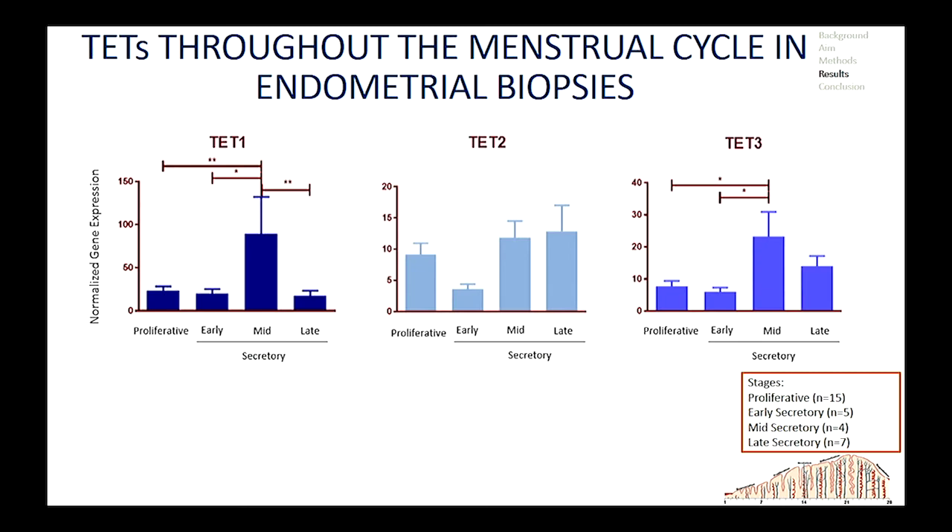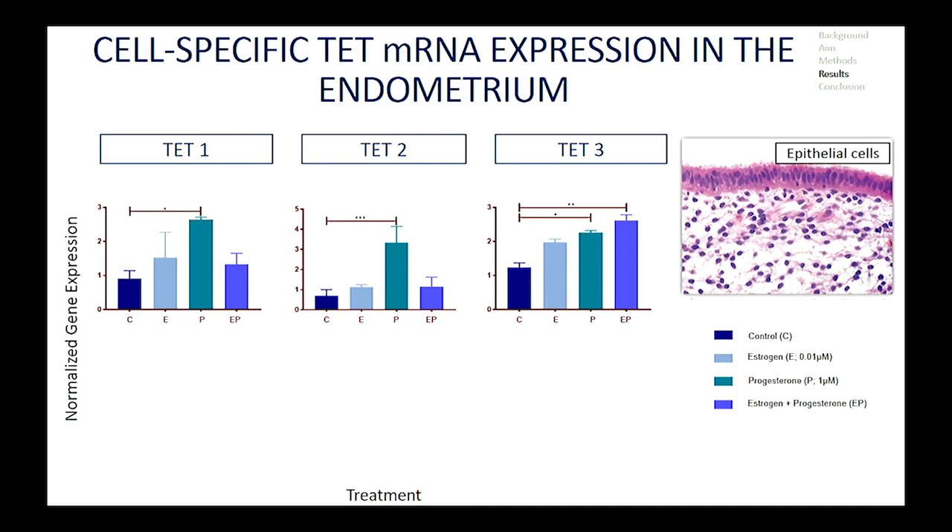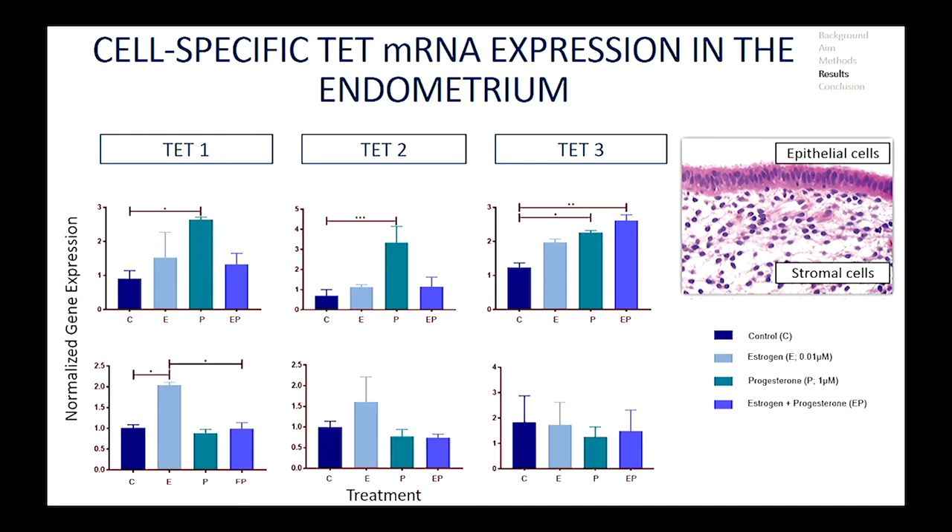The first part of our study revealed that TETs are upregulated or active in the second half of the cycle. This implies that menstrual cycle phases actually influence gene activity, and it can also be correlated to the previous data that DNMTs drive methylation and are expressed or active in the proliferative phase. Further, we also saw that in epithelial cells, predominantly found in the outer part of the endometrium, TETs were upregulated upon progesterone treatment. Whereas in stromal cells, found deeper within the tissue, TETs were seen to be upregulated by estrogen treatment.